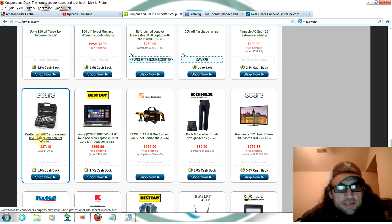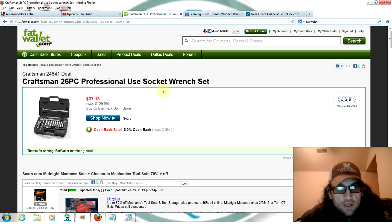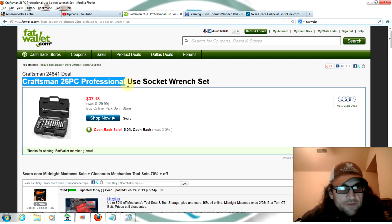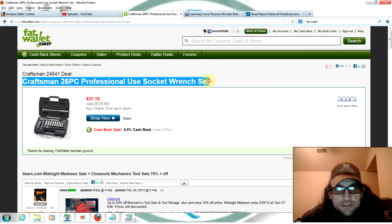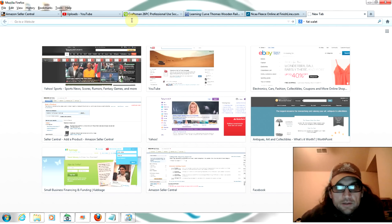I found a couple here that I thought were interesting. First, this Sears Craftsman 26-piece professional socket and wrench set for $31.15, was $129.99 — buy online, pick up in the store for free. So let's check this out: Craftsman 26-piece professional socket and wrench set.